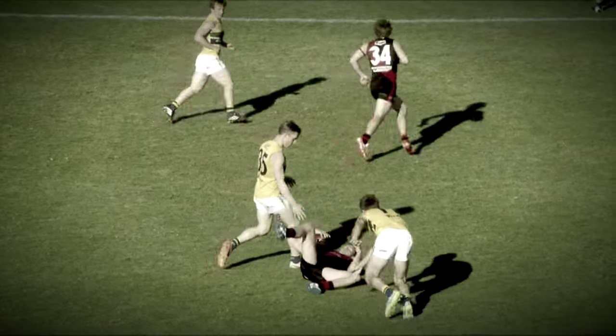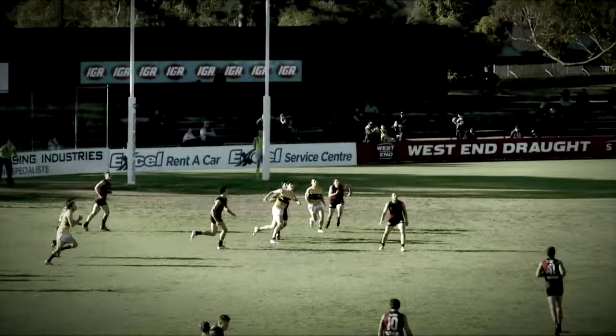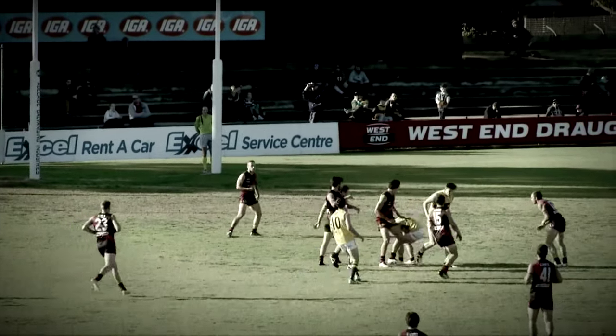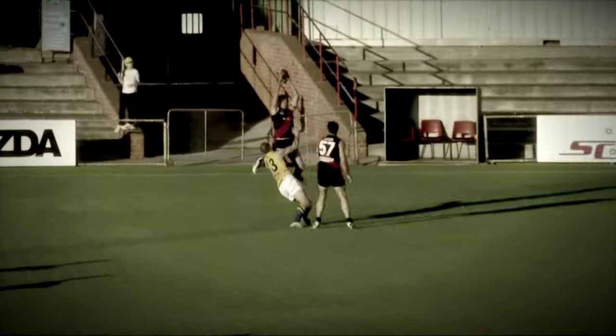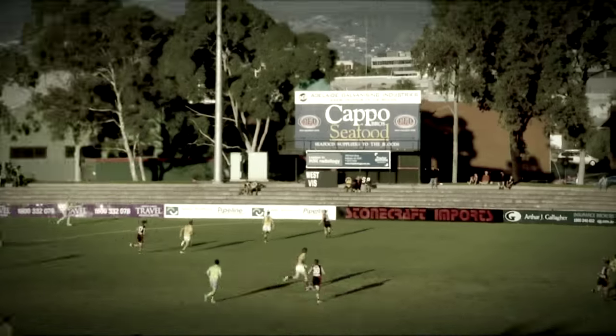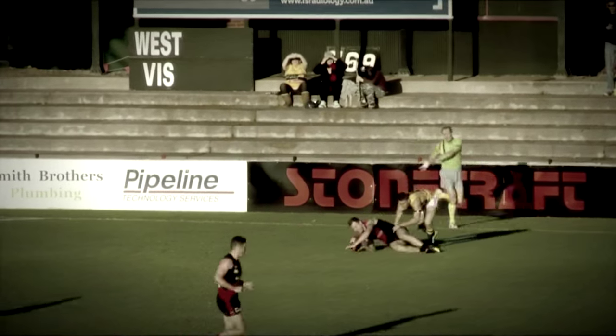Oh. Yes. That was classic Jono Beach one. Top of the square. Anger in the front. Oh. Is McGregor over the top? For them now. Oh. What a mark. Terence. Has 10. Now they're marking everything inside 50.